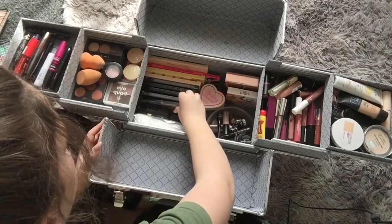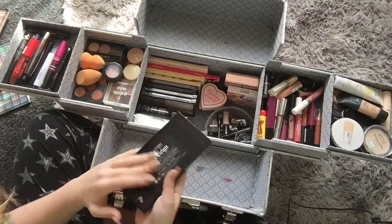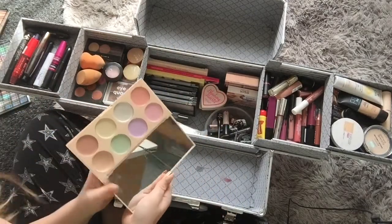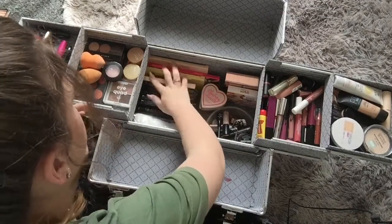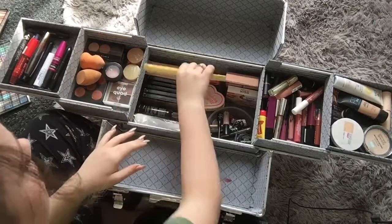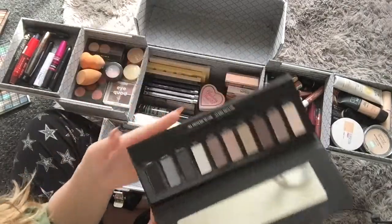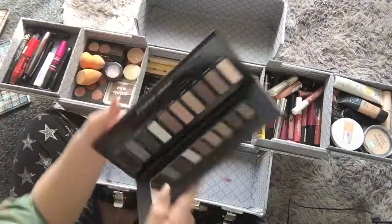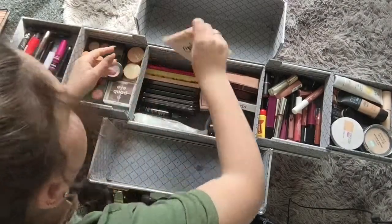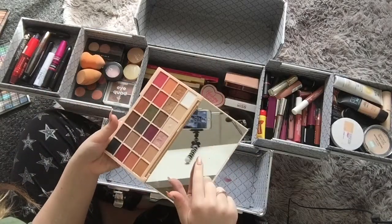Here I have all my Revolution palettes: the eyebrow palette, the highlighting palette, the Halloween palette — which I don't know why I bought because I don't like any of these colours and I'll never wear them, but I bought it. Concealer palette, which is daily use. Oh, this chocolate palette here used to be my all-time favourite eyeshadow palette — I used to wear it all the time. And then the Revolution soap palette, which also used to be one of my favourites. Now it's more just used for the mirror.